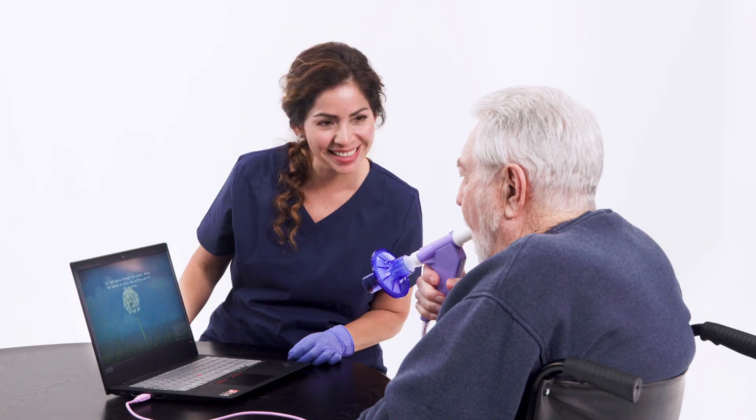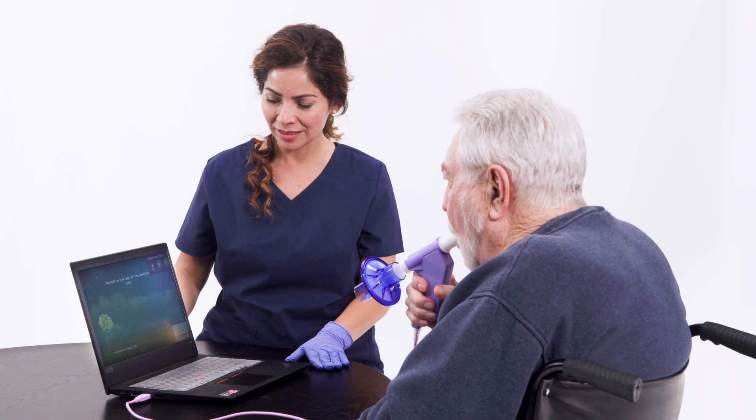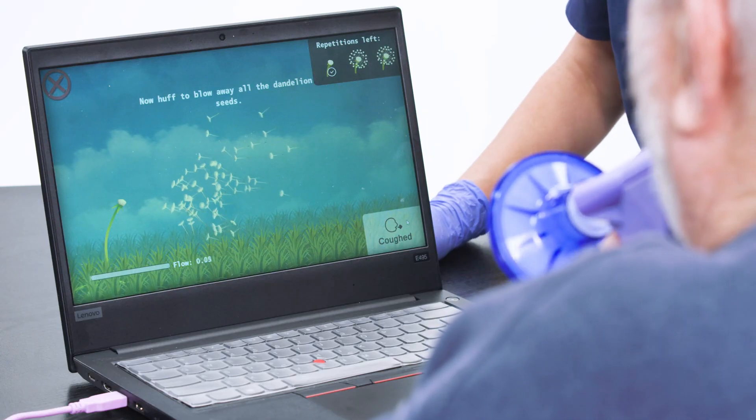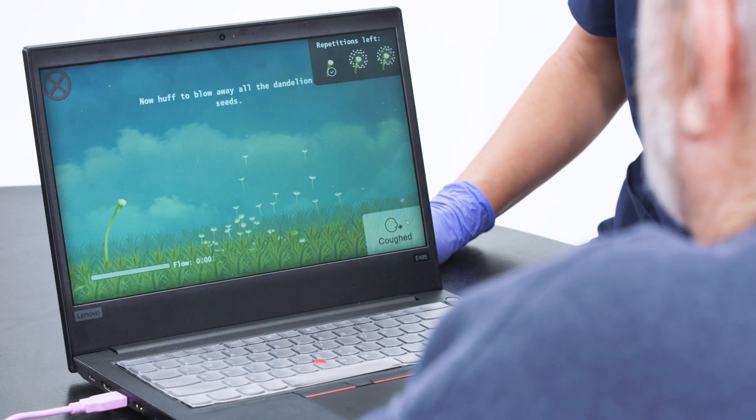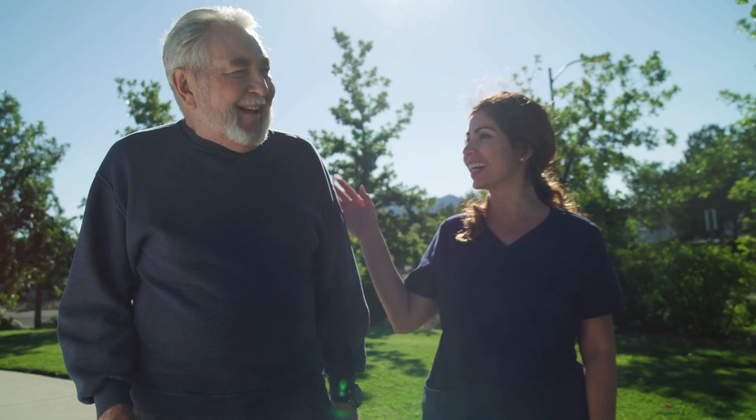Unlike other breathing therapy systems, the OmniFlow offers clinicians a solution for the continuing challenges posed by cardiopulmonary disorders. The innovative combination of biofeedback and virtual exercises improves patient motivation, outcomes, and ultimately the quality of life.